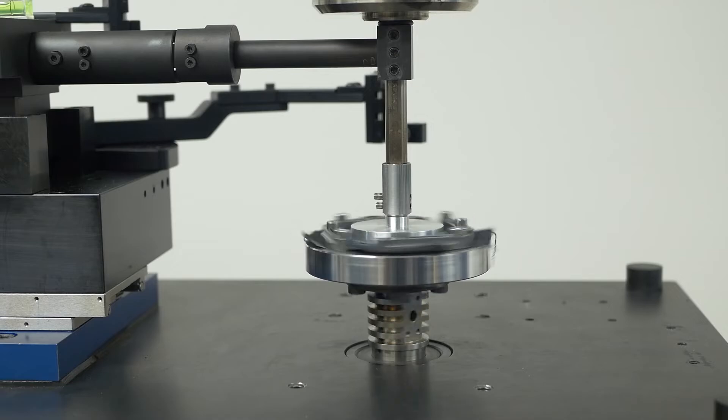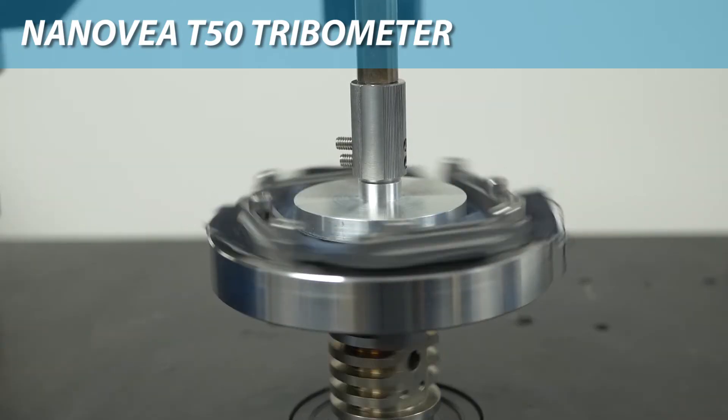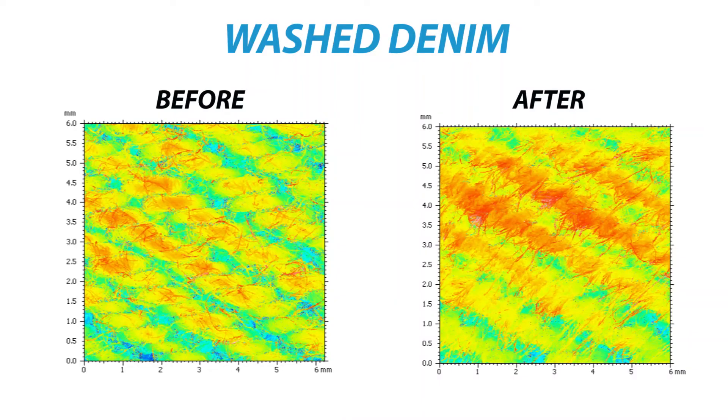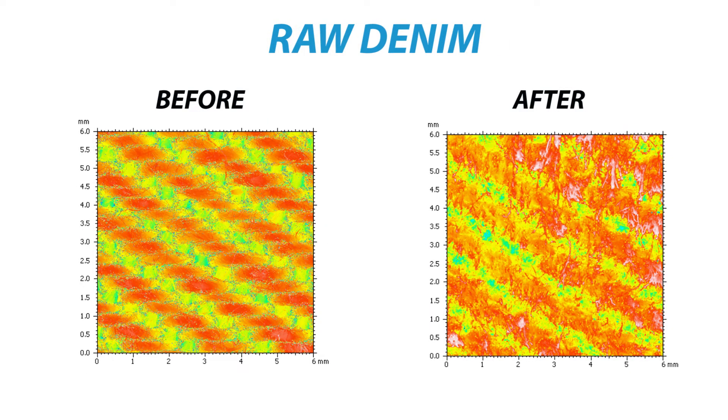We here at Ninovia wanted to know if there was actually a quantifiable difference between these two styles of denim. Using the Ninovia T50 Tribometer and the Ninovia HS2000 line sensor, we discovered a larger difference in roughness in the raw denim sample when compared to the washed denim sample, leading us to conclude that the raw denim sample had a higher wear rate.